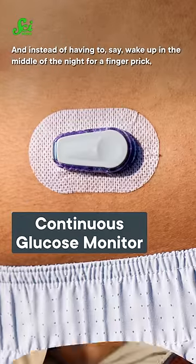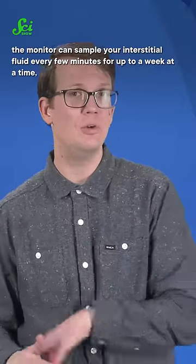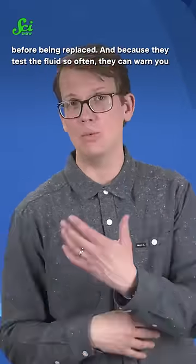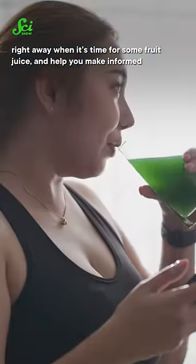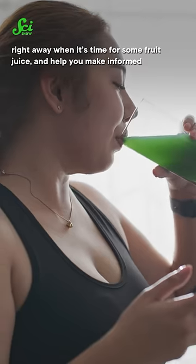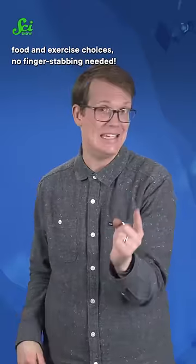Instead of having to wake up in the middle of the night for a finger prick, the monitor can sample your interstitial fluid every few minutes for up to a week at a time before being replaced. And because they test the fluid so often, they can warn you right away when it's time for some fruit juice and help you make informed food and exercise choices. No finger-stabbing needed.